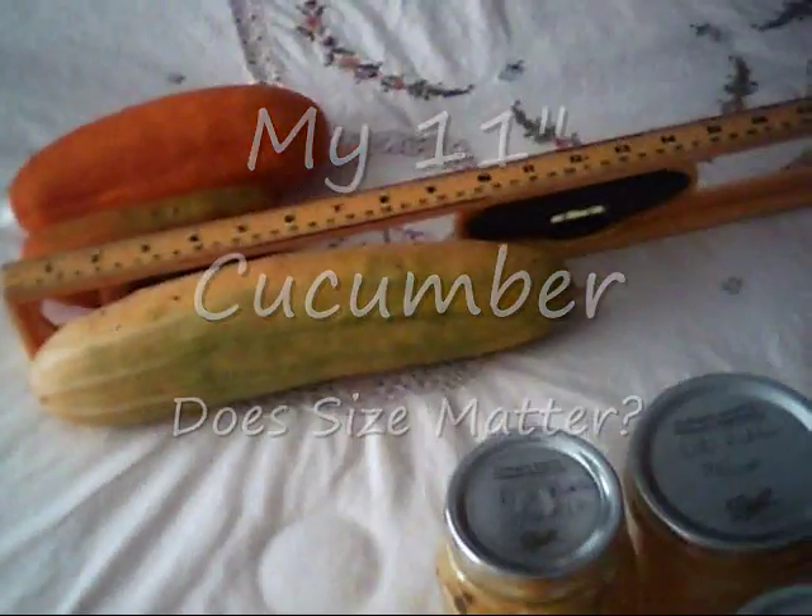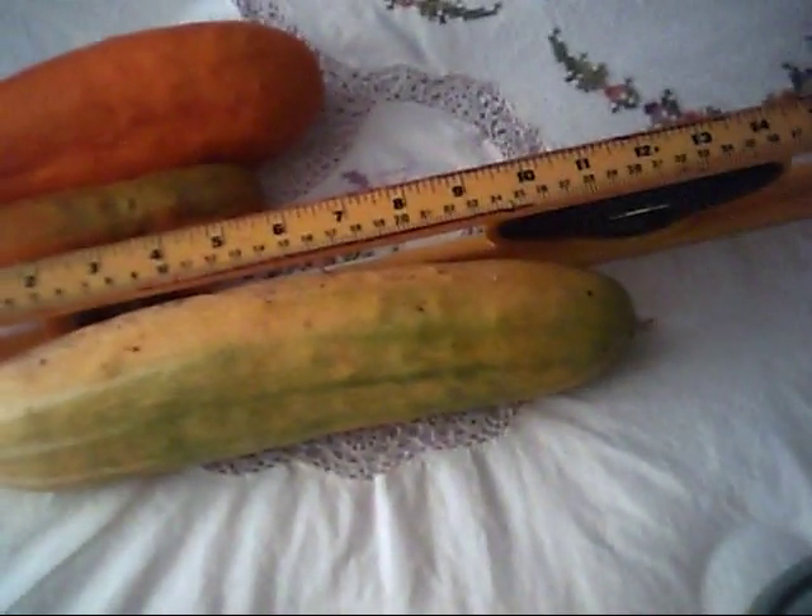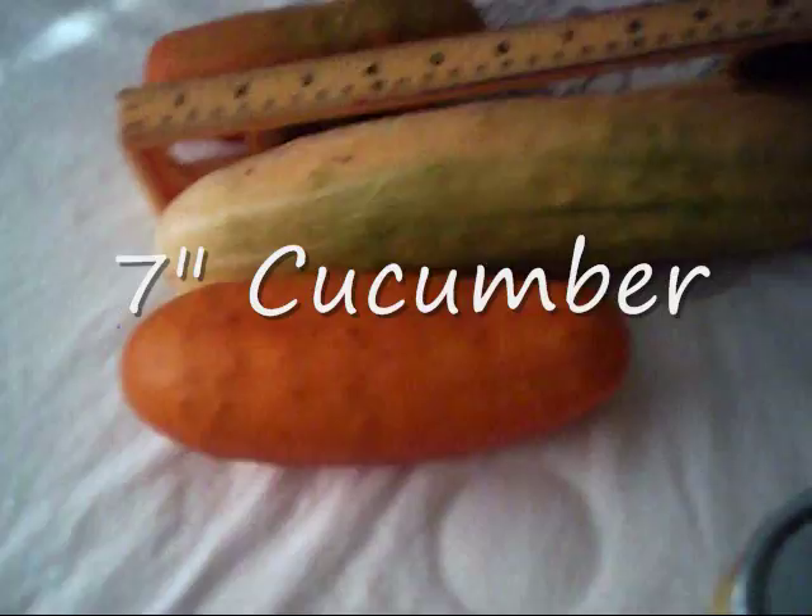Hello, this is my eleven and a half inch cucumber. If you have a look, it goes all the way up there and it goes to there. So it's an eleven and a half inch cucumber. Some people have cucumbers which are only seven and a half inches, and some people only have a five and a half inch cucumber.